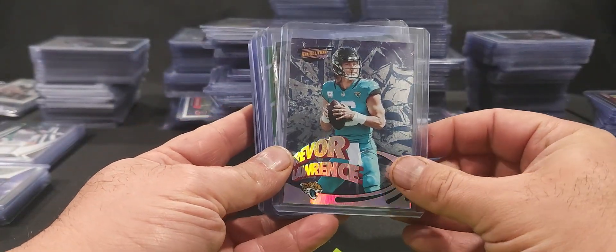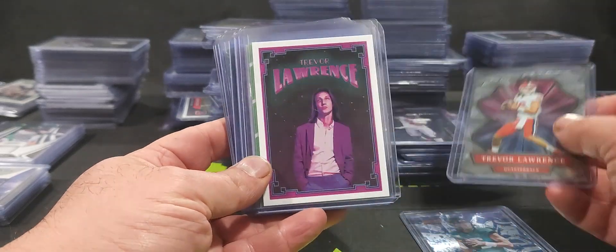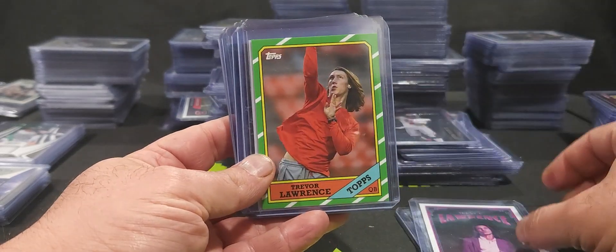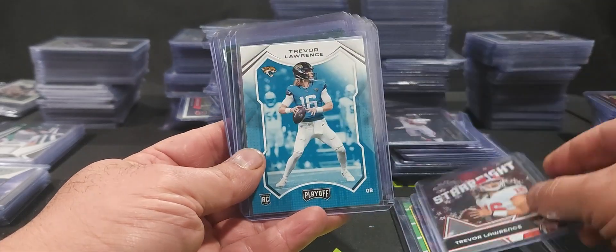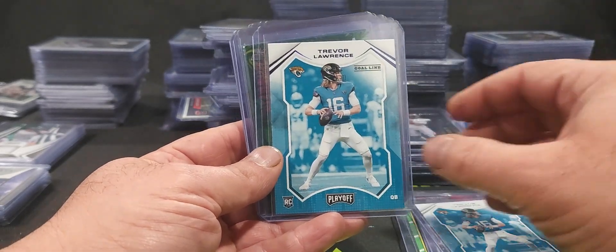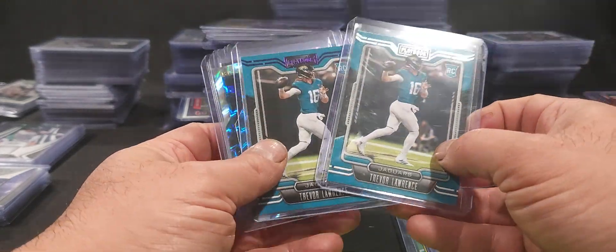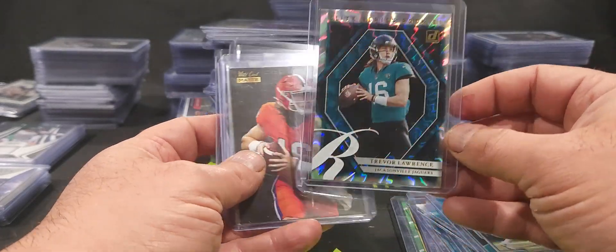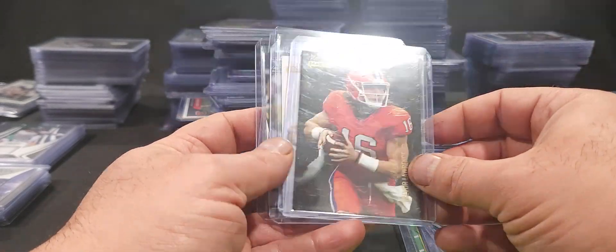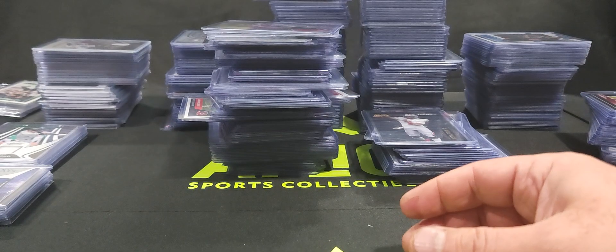The first thing this collection had a lot of was Trevor Lawrence rookie cards. He's got a little bit of everything: Wild Card, some Topps variations, more Wild Card, some Playoff Gold Line and regular, the Playbook purple variation, Donruss Elite Series rookies, some more Wild Card, and some Leaf. That's the T-Law — quite a few of those.